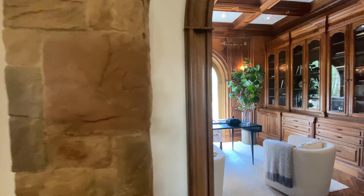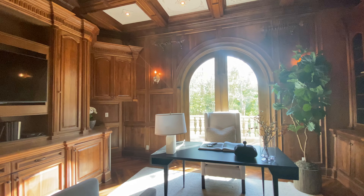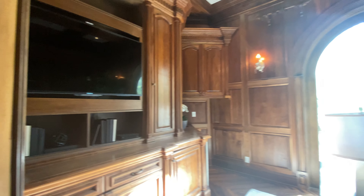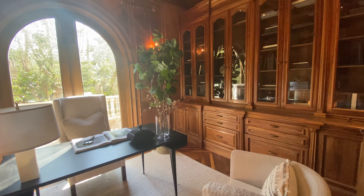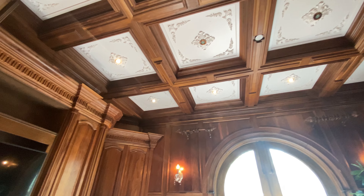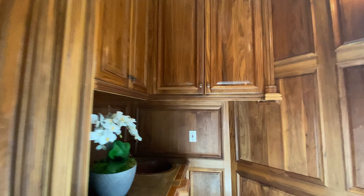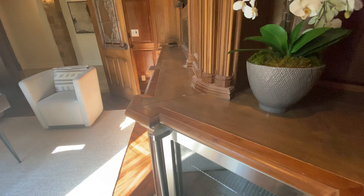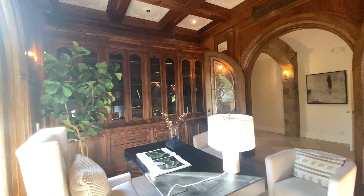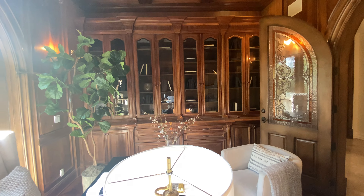This would be the office or library — I think it's more like an office, but it can definitely be a library. It's all built-in wood. The ceilings have a lot of moldings, which makes it feel less boring. All the library shelves have glass doors so you can put anything you want on display. There's also a beautiful patio outside.